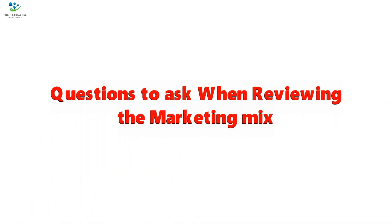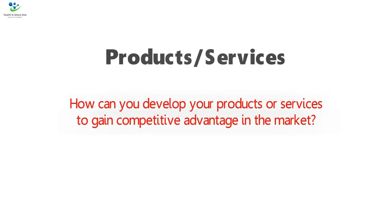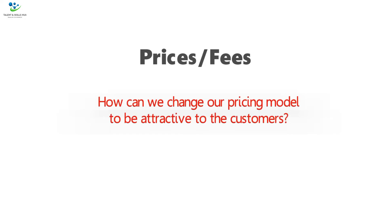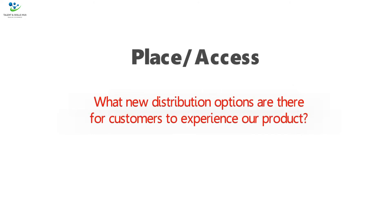Questions to ask when reviewing the Marketing Mix. Products/Services: How can you develop your products or services to gain competitive advantage in the market? Prices/Fees: How can we change our pricing model to be attractive to the customers? Place/Access: What new distribution options are there for customers to experience our product — for example online, in-store, mobile, and so on.